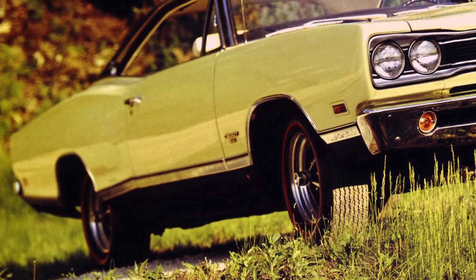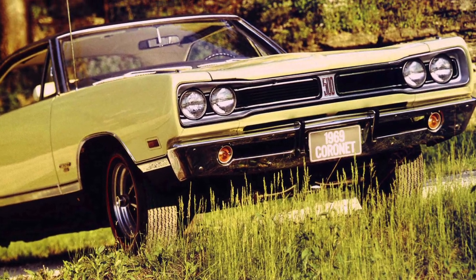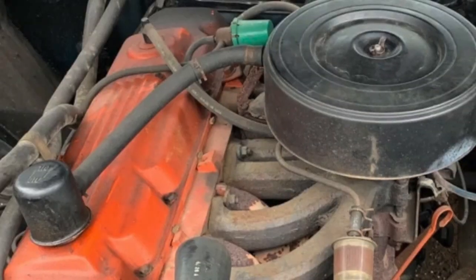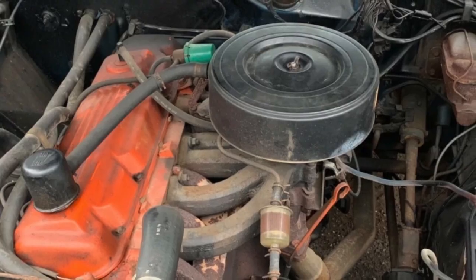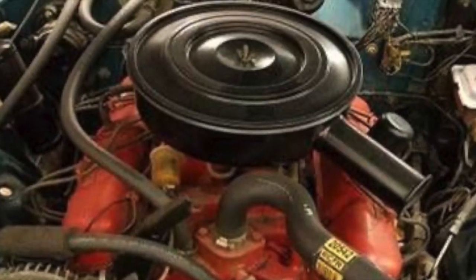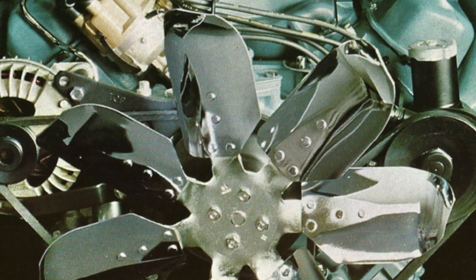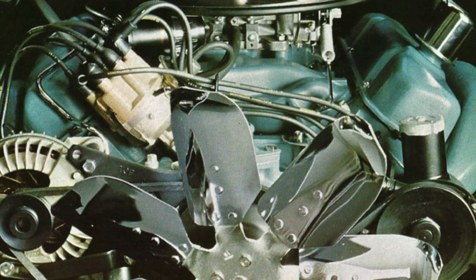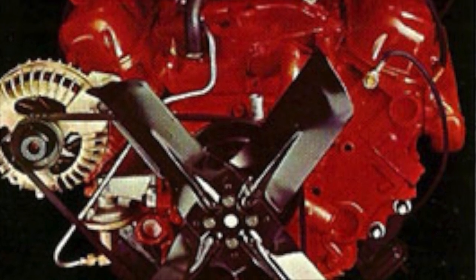Dodge offered a wide array of engines for the Coronet. For 1968 to 1970, the following engines were available: a 145 gross horsepower 225 cubic inch straight six, a 230 gross horsepower 318 cubic inch V8, and 290 and 330 gross horsepower 383 cubic inch big block V8s. Additionally, for 1968 and 1969, a 190 gross horsepower 273 cubic inch V8 was also available.